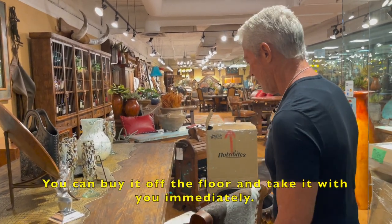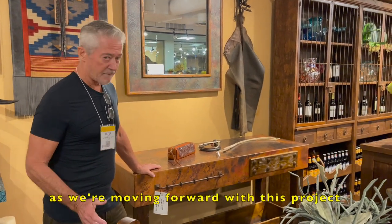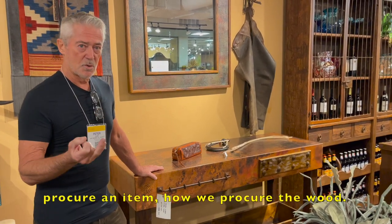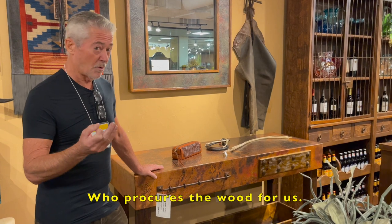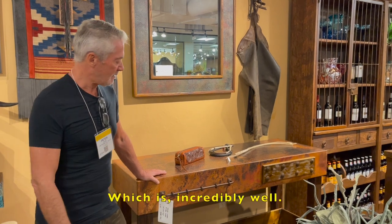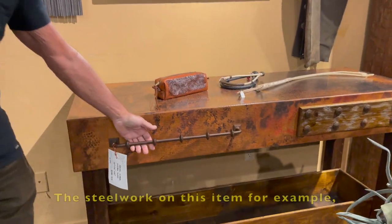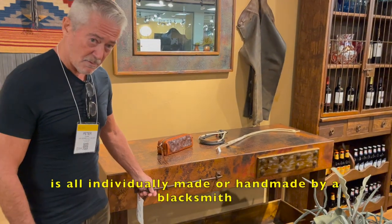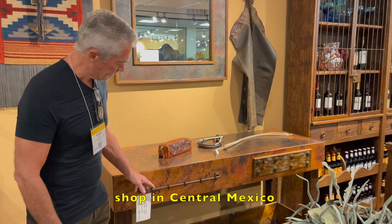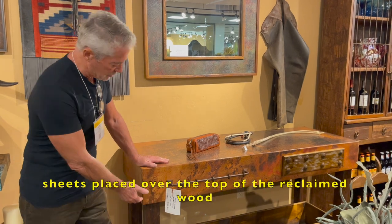You can buy it off the floor and take it with you immediately. As we go through our YouTube channel, I'm going to show everybody how we procure an item, how we procure the wood, who procures the wood for us, how we treat the wood, and how we treat our employees — which is incredibly well. We're not a sweatshop. We use reclaimed wood. The steel work on this item is all individually handmade by a blacksmith shop in central Mexico. Copper is made in Santa Clara, and we buy this in sheets and have those sheets placed over the top of the reclaimed wood.